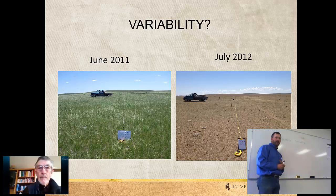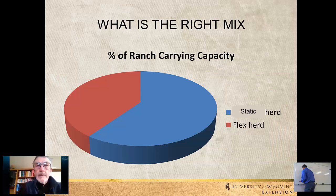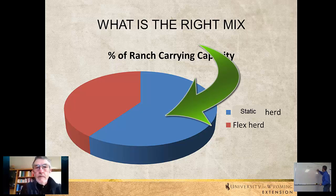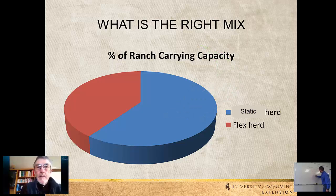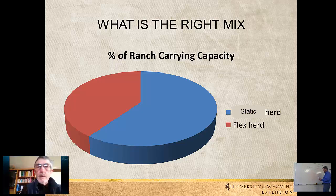What are some strategies ranchers might use to do this? An arguable number is that maybe 60% of your livestock inventory might be what you would call the permanent herd — your cow-calf herd — and then about 40% of it would be the flexible part. One of the more profitable-looking options is to retain ownership on your calves, so that in a good year or an average year, you'd be keeping those all the way through until they're long yearlings and then moving them into the feedlot.